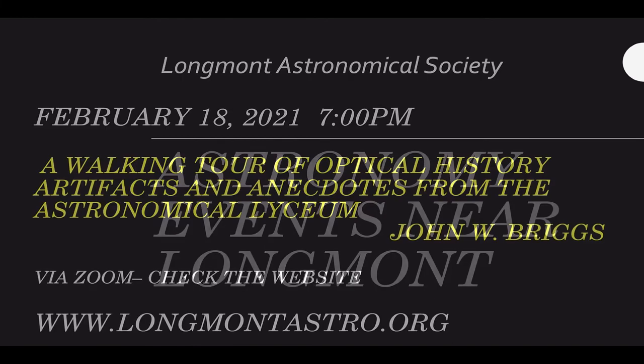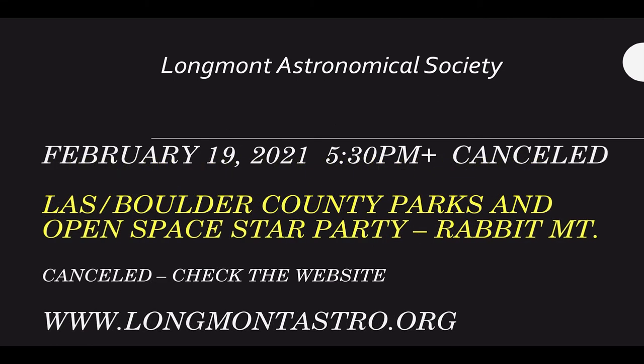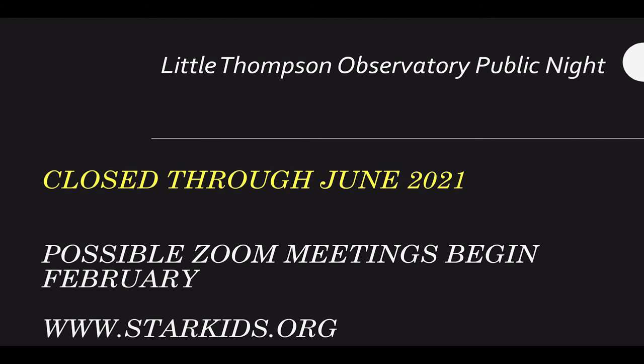The astronomy events near Longmont: a few things are continuing via Zoom and other web-based applications. Longmont Astronomical Society, February 18th at 7 p.m., will feature a walking tour of the optical history, artifacts, and anecdotes from the Astronomical Lyceum with John W. Briggs — check out longmontastro.org. February 19th would have been their open space telescope night, but those are not yet back. Little Thompson Observatory in Berthoud is closed through June 2021, with possible Zoom meetings — I'm going to try to present a talk on axions, a dark matter possibility, in February.